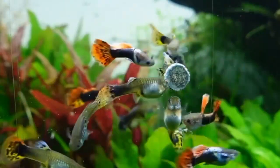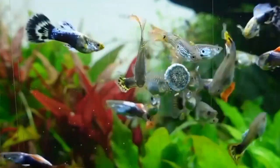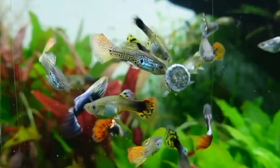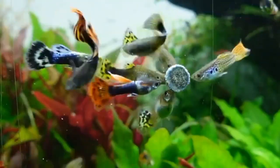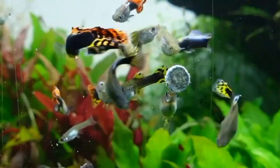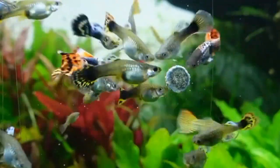Guppies are small fish known for their active behavior and social nature. They are typically kept in community tanks with other fish species. When it comes to choosing the right tank size for guppy fish, bigger is always better. A general rule of thumb is to provide at least 2-3 gallons of water per guppy fish, meaning a 10-gallon tank can comfortably house 4-6 guppies.